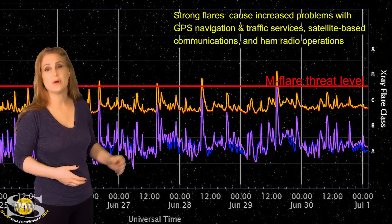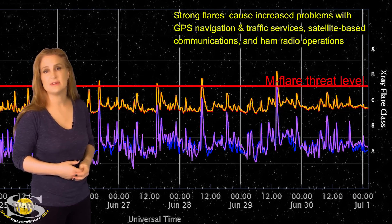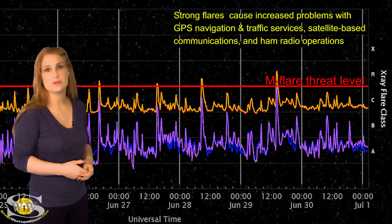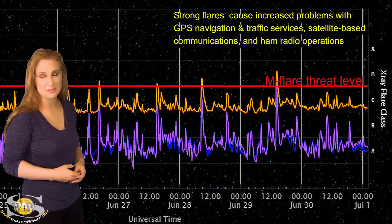Meanwhile, this is going to continue easily over the next few days, and we could get even more activity as some of the regions that are going to be rotating into Earth view over the next few days look like they could be big flare players as well.